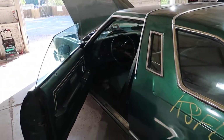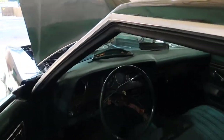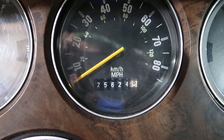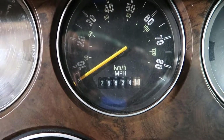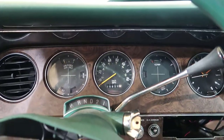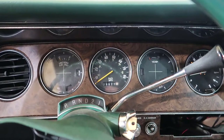Now it'll stay running and then maybe it'll just die out — good old carburetors. Here it shows 25,624 miles on the odometer.